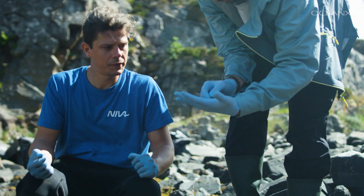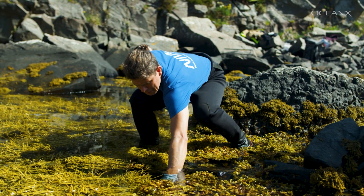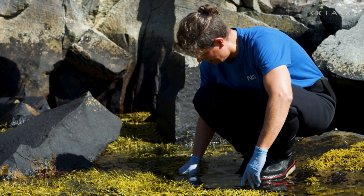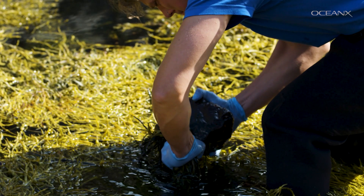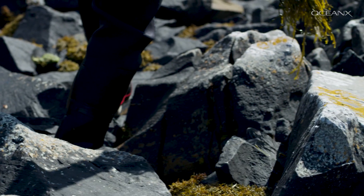Technically, kelp doesn't belong to the plants. They are macroalgae, so they are more primitive in a sense. They are multicellular organisms that you find in near-shore areas, and they essentially grow through photosynthesis. You find them around about 25% of coastal areas around the globe.